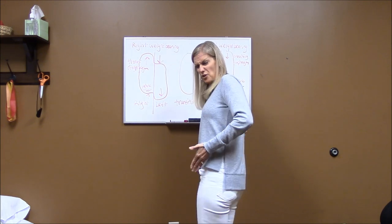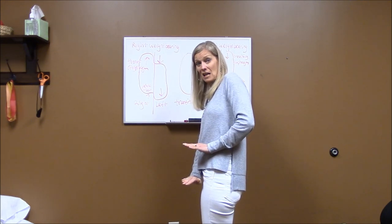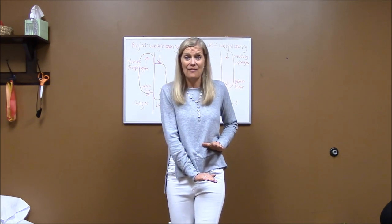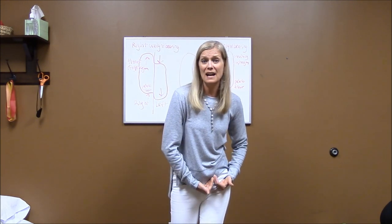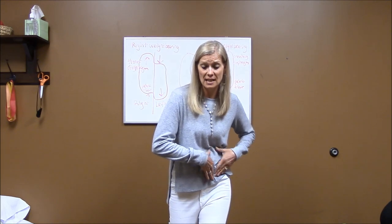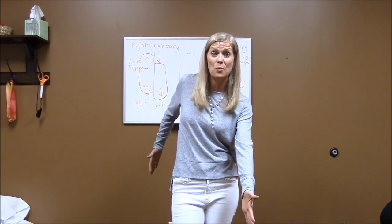So if my pelvis is oriented over to the right, both my breathing diaphragm and my pelvic floor are going down. This is desirable when my left leg is swinging through the air, but not desirable when I put weight on my left leg. We want both of these diaphragms to go up so I can help regulate internal pressure, support my internal organs, and get this compression so I can push power from the floor to swing my left arm and my right leg forward when I walk or run.